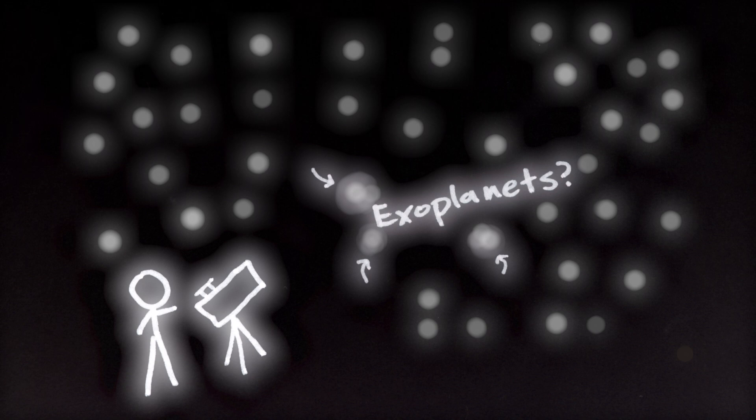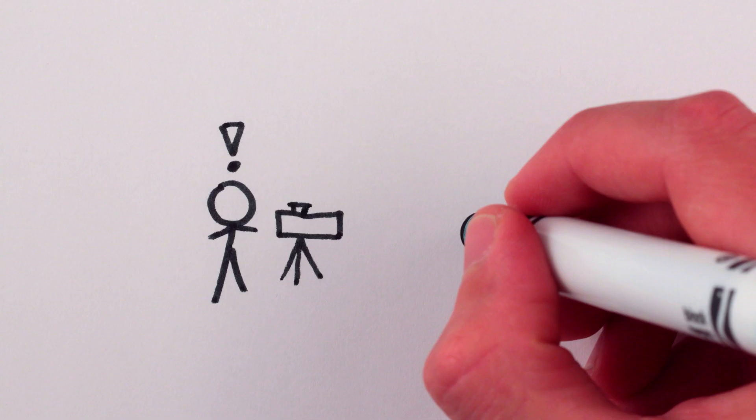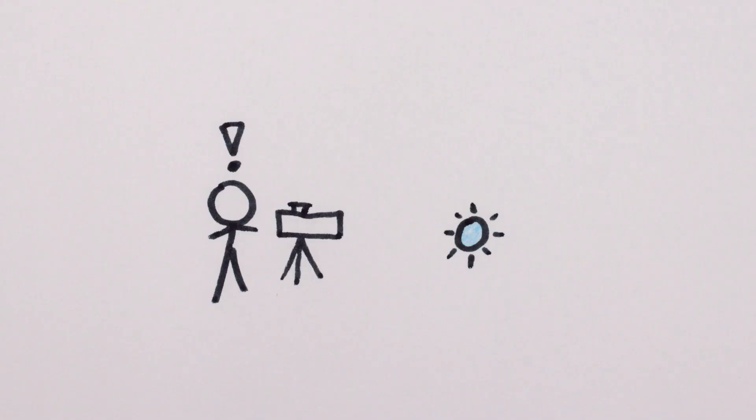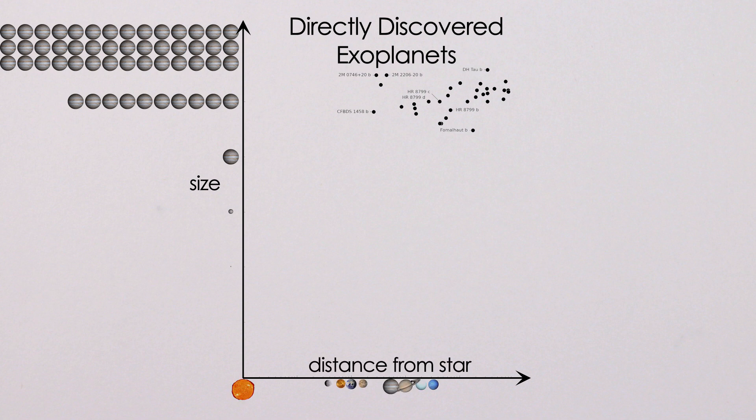You could just look, but stars are so far away and so bright compared to their planets that it's really hard to just look at one and see a planet orbiting it. Direct discovery of new exoplanets by just looking is essentially limited to relatively nearby stars with very large planets very far away from them — think ten times the size of Jupiter, and with orbits at least as big.